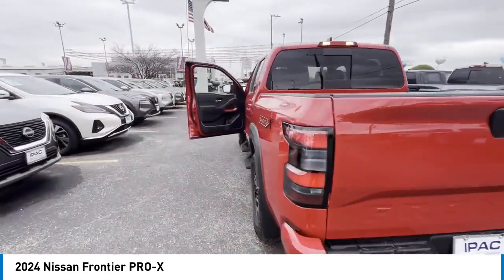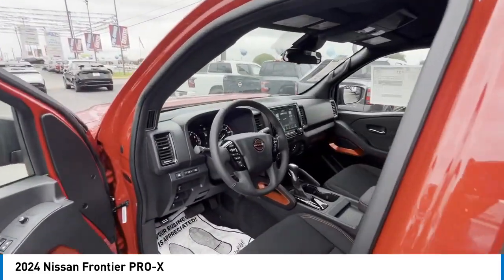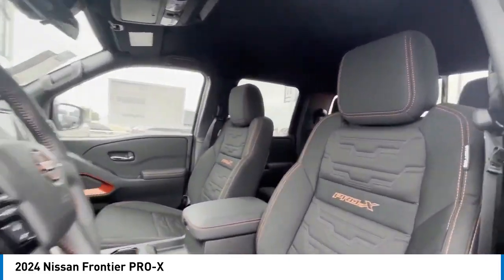Fog lights, four-wheel disc brakes, rear sonar system, front-wheel independent suspension. Your new ride is just a phone call away.